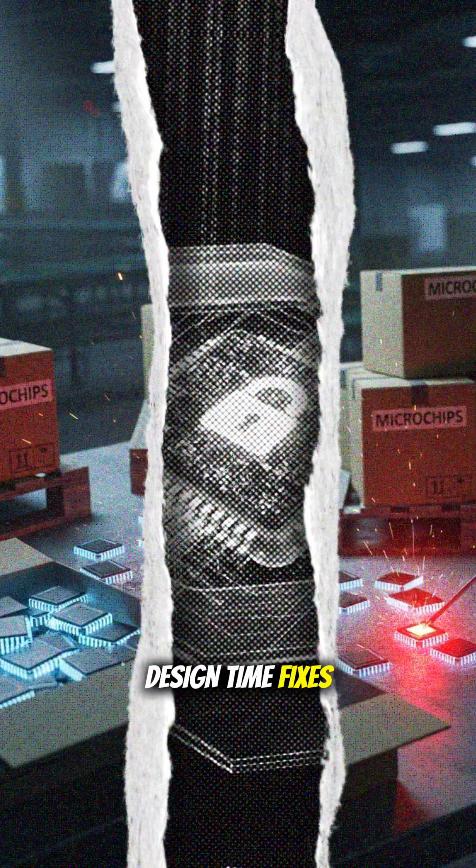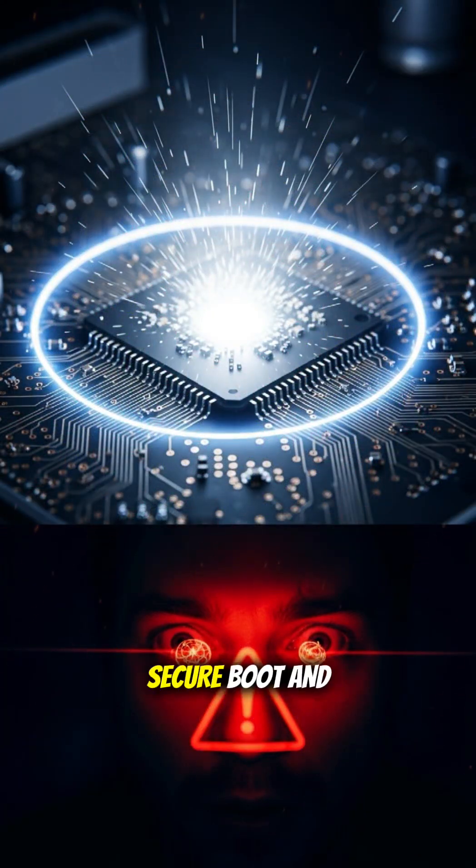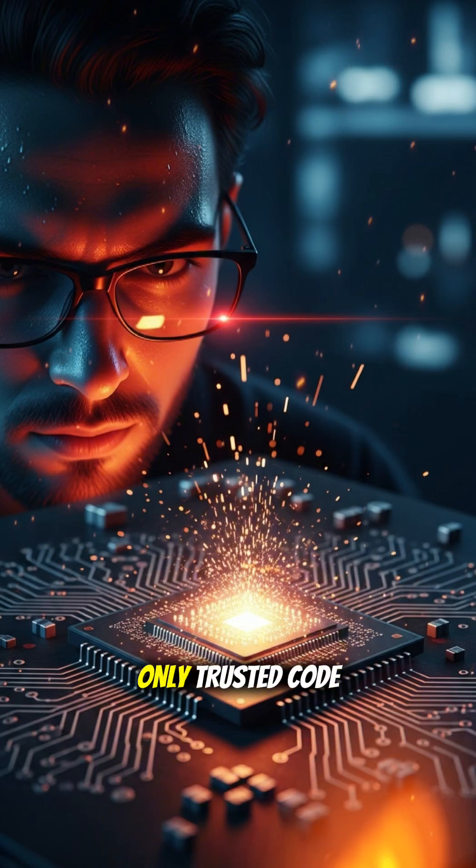Design-time fixes: hardware roots of trust and secure enclaves that keep keys off the main bus. Runtime protections: secure boot and signed firmware so only trusted code runs.